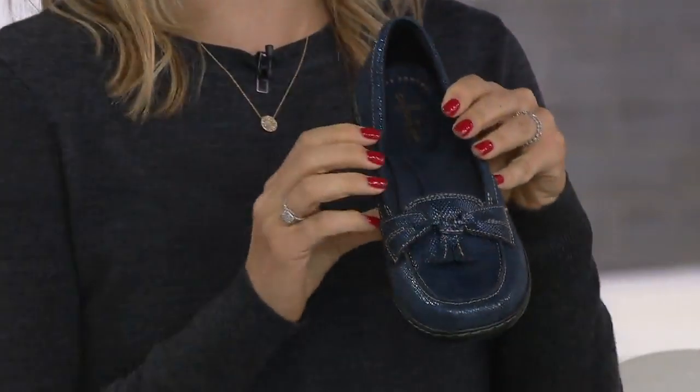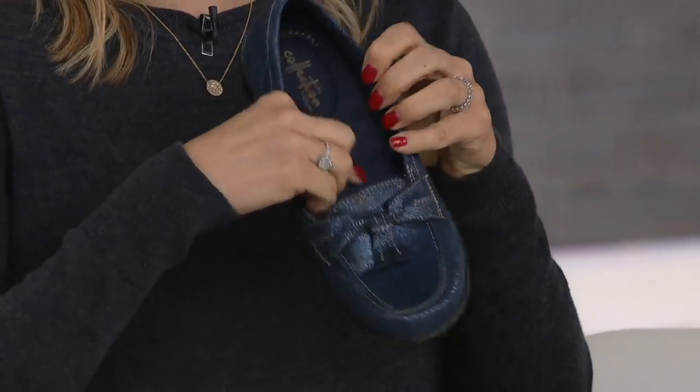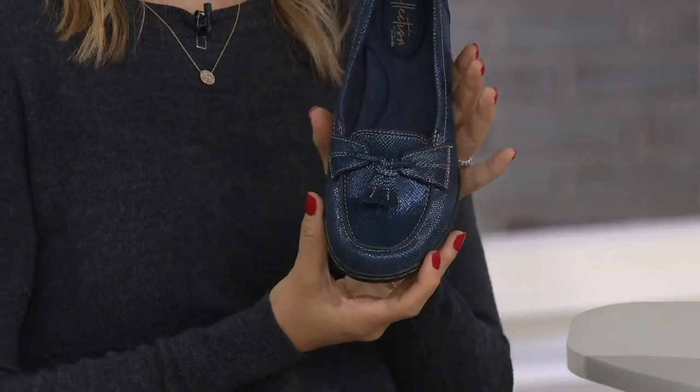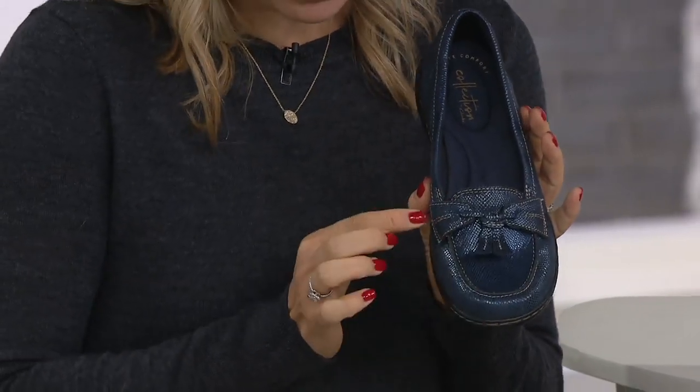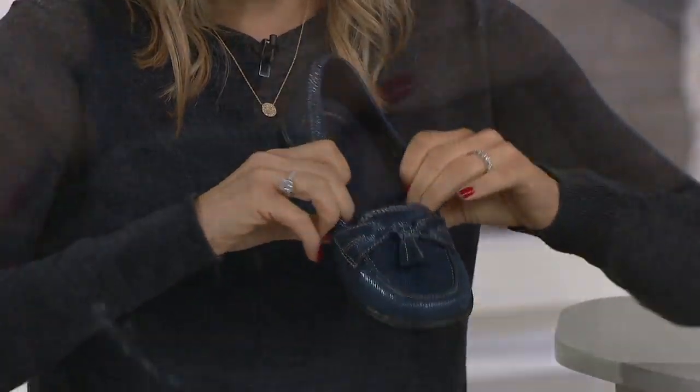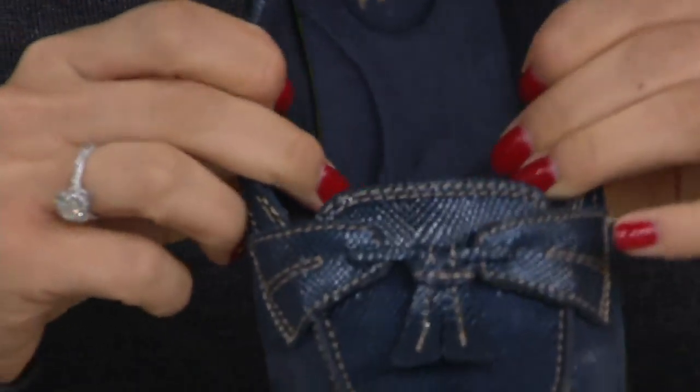You have that incredible ortho light memory foam from heel to toe. And then it's the ladylike loafer — that sweet low profile with a great tassel accent and two points of gore, so it stretches and opens for you.